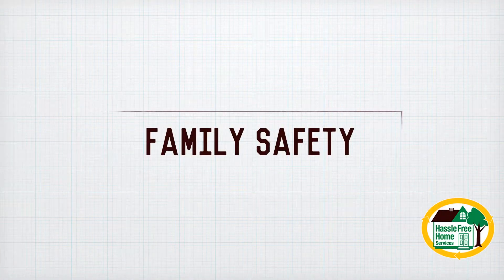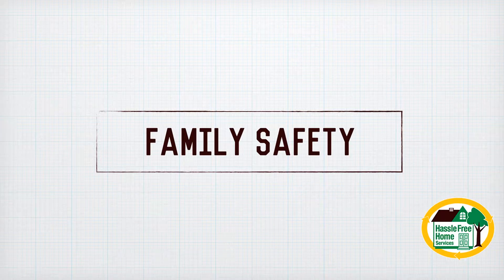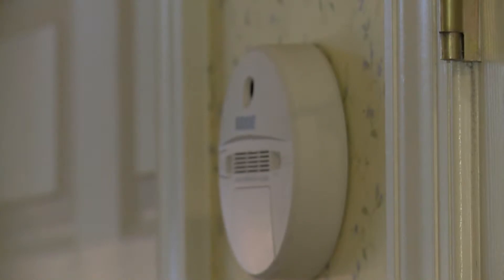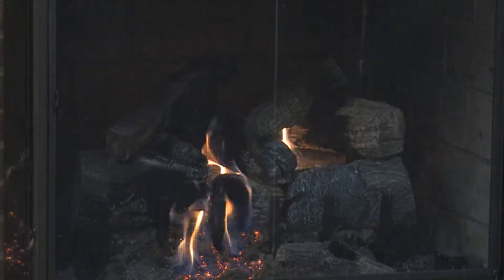Obviously the most critical component is to make sure that your family is safe in the home. It's very important that your fire prevention and alert systems are in good working order. For this component we will talk specifically about smoke detectors, carbon monoxide detectors, fire extinguishers, and fireplace maintenance and service.